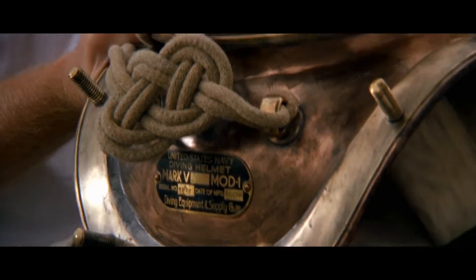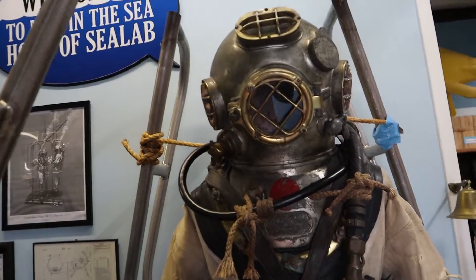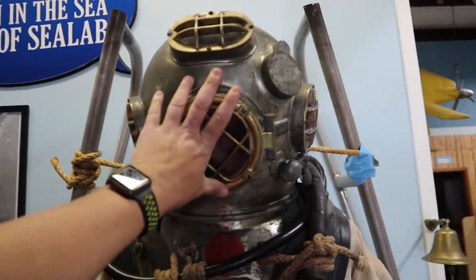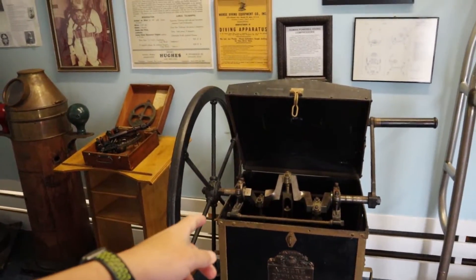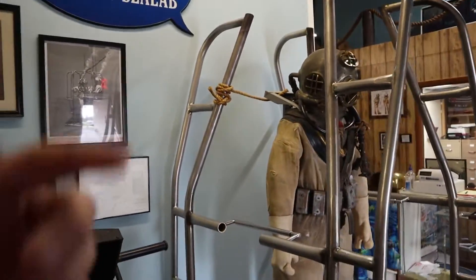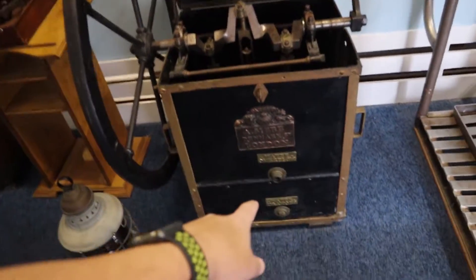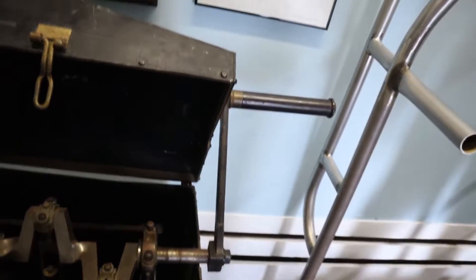Everything in here was actually used. This is some heavy duty gear. This contraption here is a hand-powered compressor — the diver would have hoses coming out of his helmet that would hook into these spouts right here, and there would be an operator up top that would turn this crank here, operating the compressor.